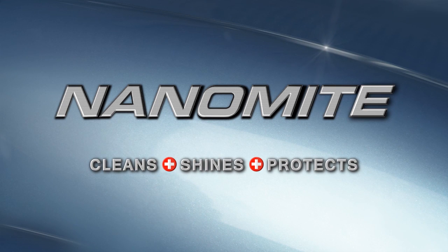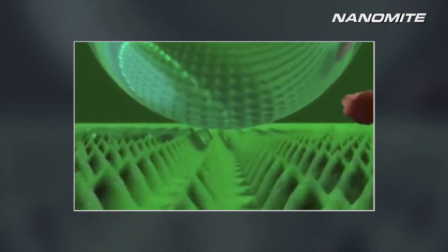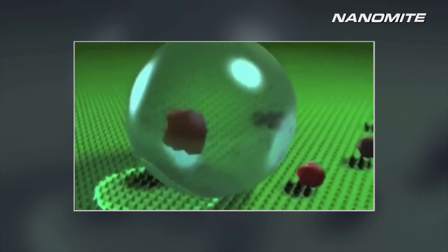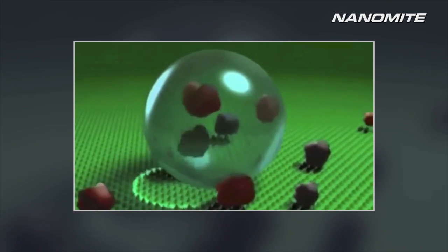Nanomite cleans, shines and protects like never before by replicating nature's way of cleaning and protecting. Nanomite brings you this revolutionary Swiss nanotechnology that effectively removes dirt, grease and oil on a nanoscale, while offering lasting protection to your interior and exterior surfaces.